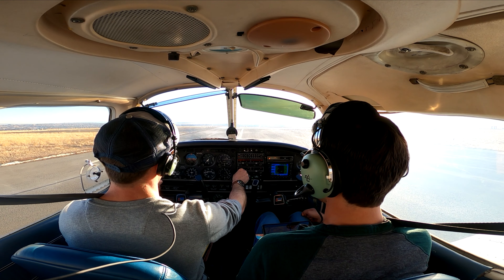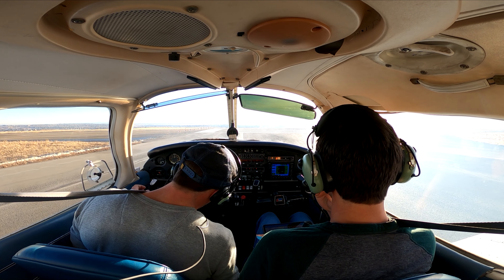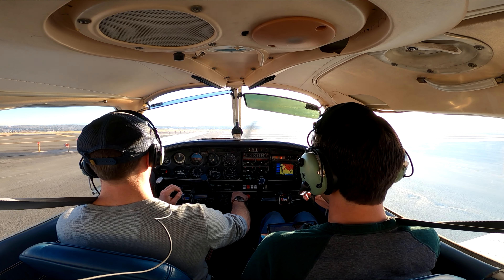Westbound would be great, 4345 Golf. You can actually just go west on course on departure. Just making sure carb heat and all that was on.